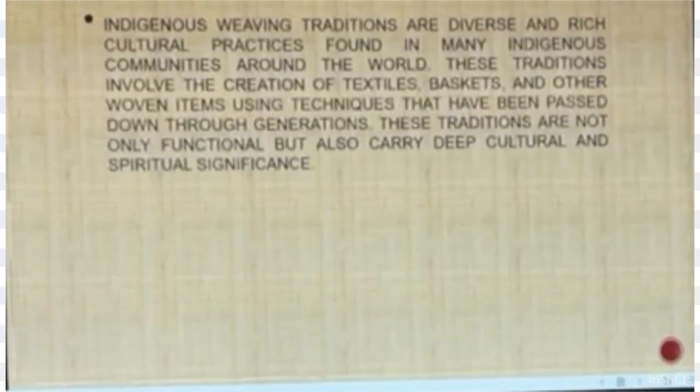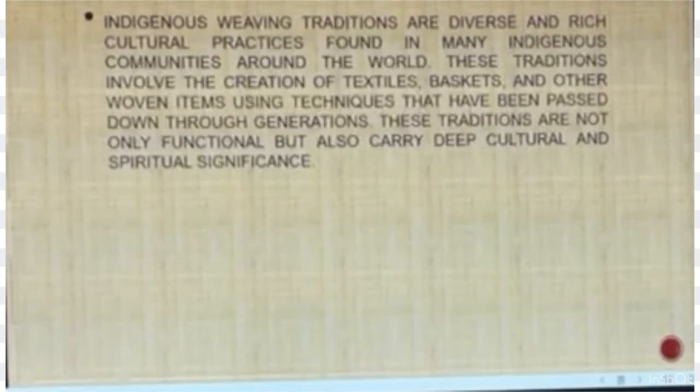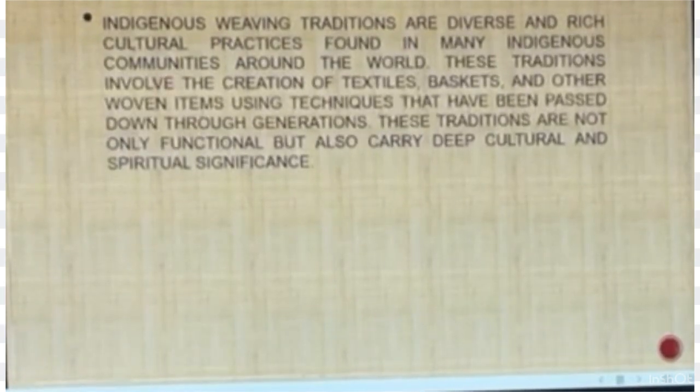Indigenous weaving traditions are diverse and rich cultural practices found in many indigenous communities around the world. These traditions involve the creation of textiles, baskets, and other woven items using techniques that have been passed down through generations. These traditions are not only functional but also carry deep cultural and spiritual significance.